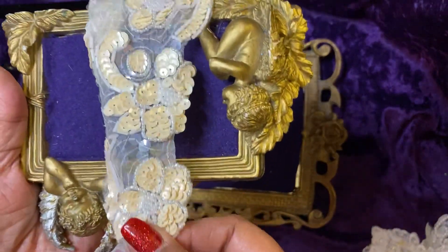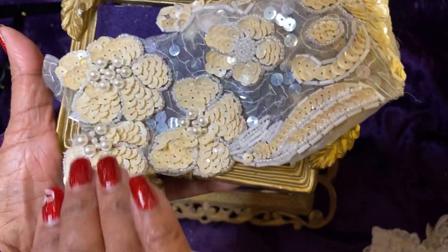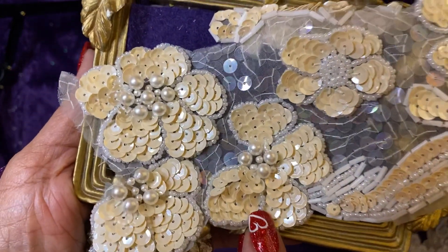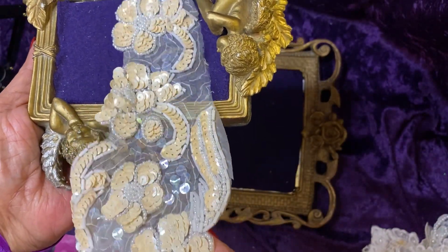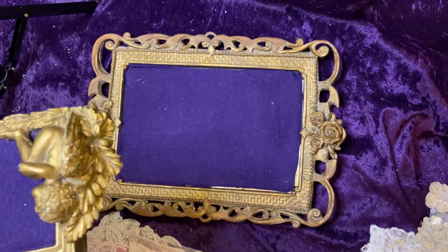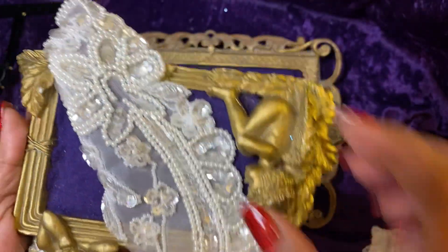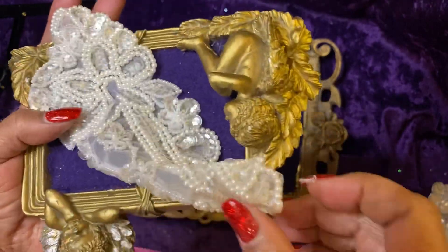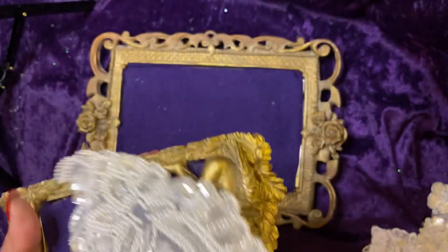Look at this lovely piece — you can cut this up so many ways. It's like a beige sequined flower with pearls in it. It is gorgeous and it's a long piece. And then we have another long piece. I hope you're seeing these — they're so beautiful and I'm addicted to these wedding embellishments.